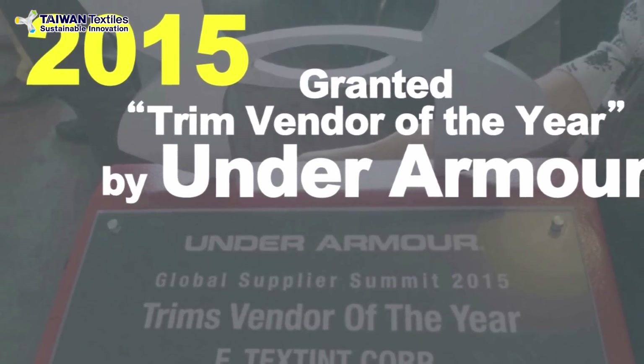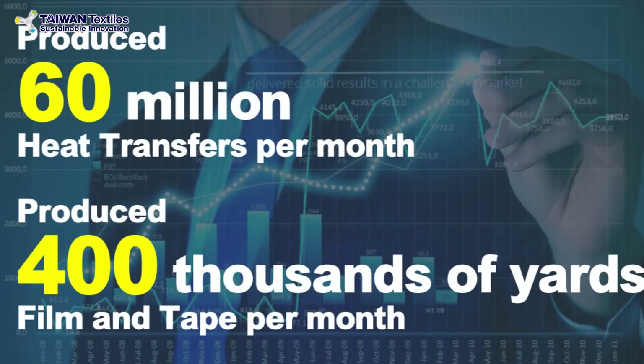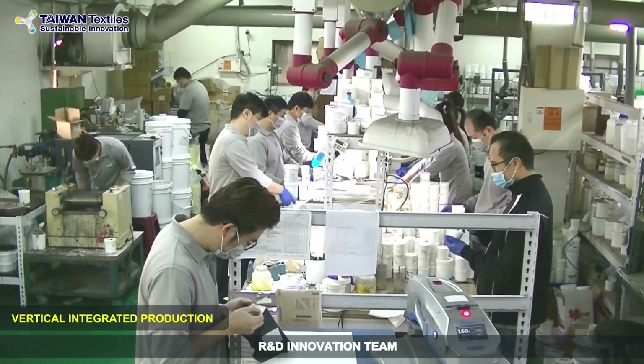In the following two years, we were awarded Global Trim Vendors of the Year by Under Armour. We produce over 60 million heat transfers and 400,000 yards of film tapes per month.